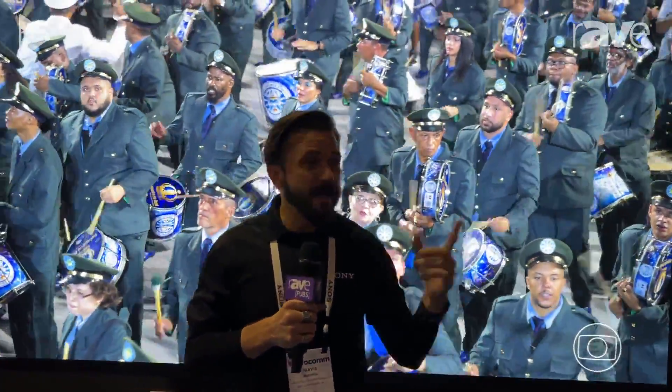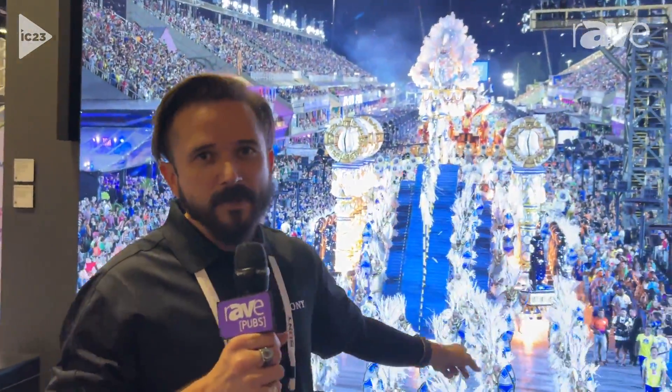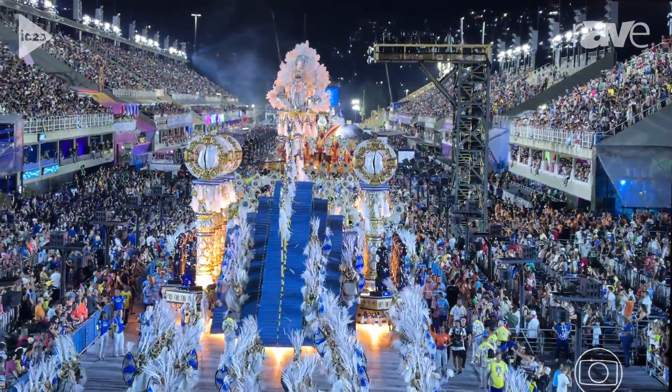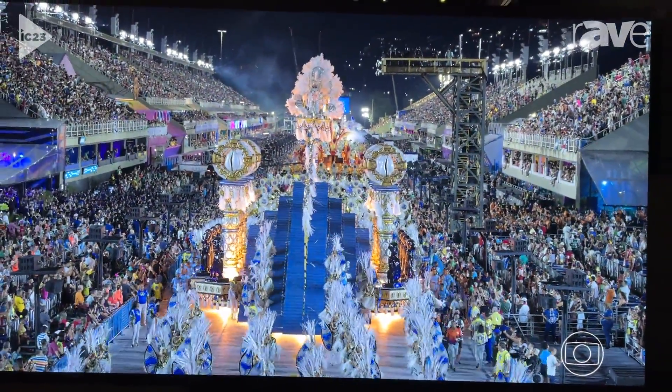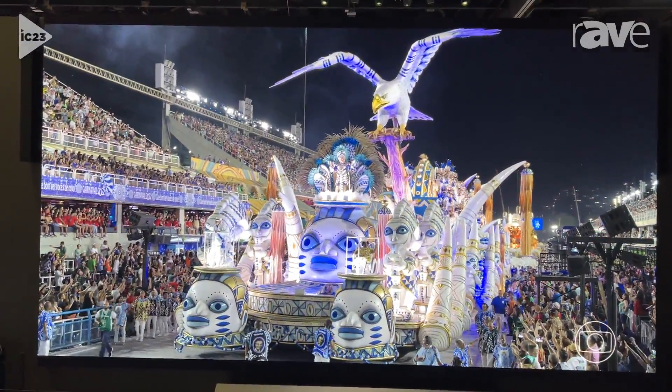Hi, my name is Travis Burdick. I'm the sales support engineer for Sony for the Southeast U.S. We're out here today at Infocom 2023, and behind me we have the CH series of Crystal LED. This is a 1.2mm pixel pitch, maxing out at 1,300 nits. This is the 4K version, so you're looking at 220-inch diagonal here.